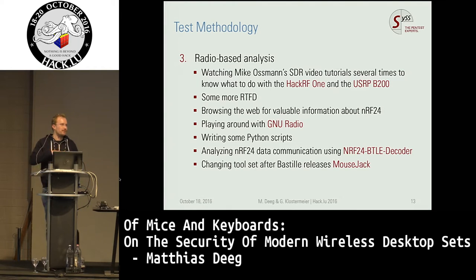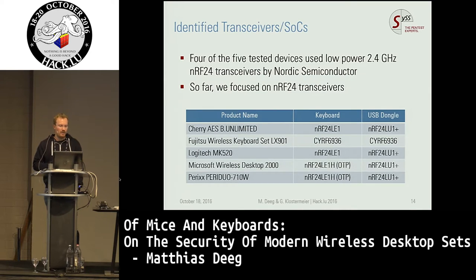In February of this year we changed our toolset to that of Bastille Networks because it was just superior to the one we had used up until then. In this table you can see the transceivers we were able to identify. Four of the five devices are using the Nordic Semiconductor transceiver NRF24 family, and we focused our research on these devices. Fujitsu is still a work in progress — it's another technology and we were only able to identify one vulnerability there.